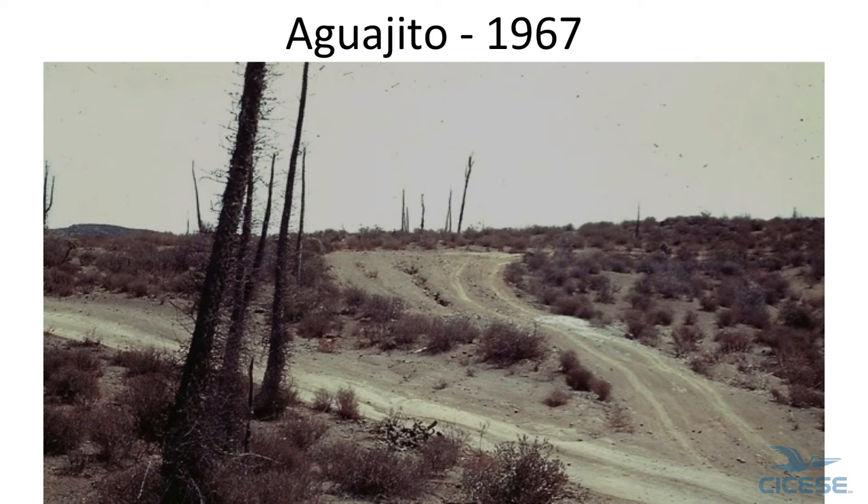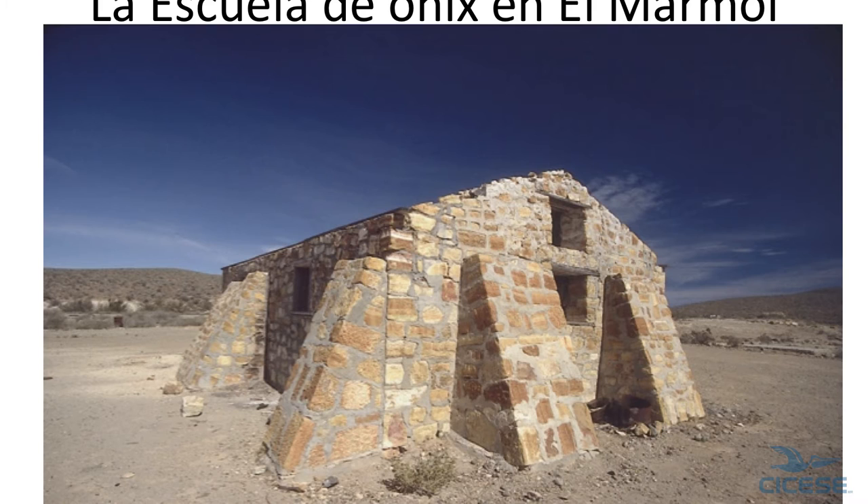She spent a month and a half down there. That's just part of the switchback — this is the up-road, this is the down-road. And in those days, the highway went through El Mármol. It went from here to there and back. El Mármol is about here.